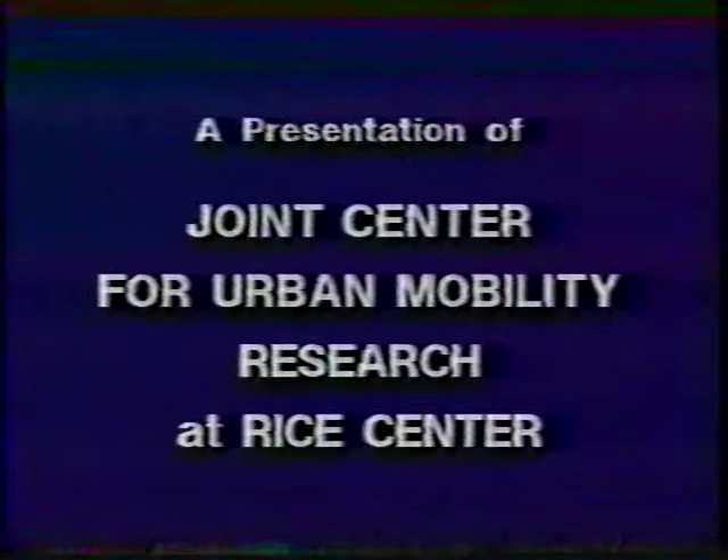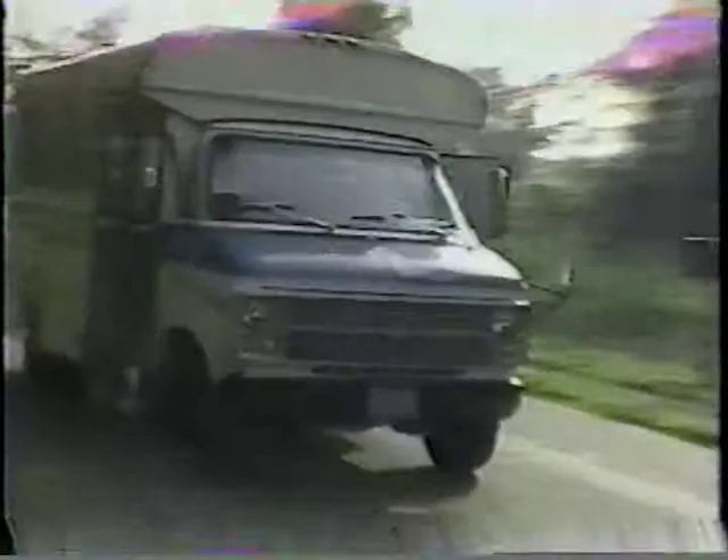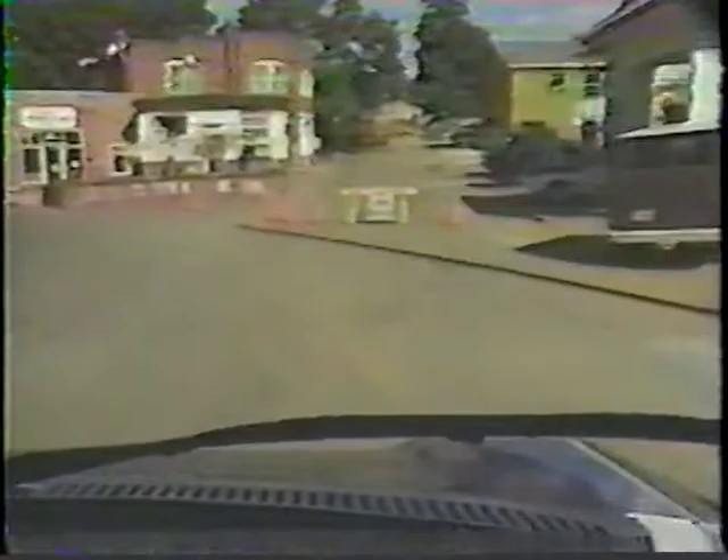A presentation of the Joint Center for Urban Mobility Research at Rice Center, a non-profit research corporation affiliated with Rice University. The Transportation Safety Institute of the U.S. Department of Transportation presents the STARTS Training Program — Special Transit and Rural Transit Safety. In this program, we'll look at recommended procedures for defensive and safe driving of special transit and rural transit vehicles.